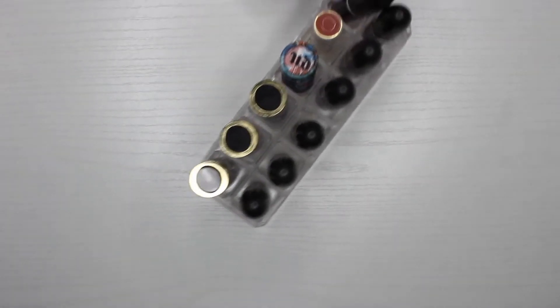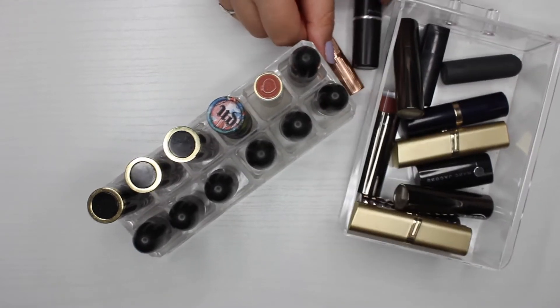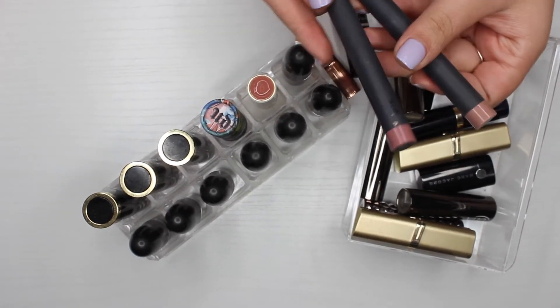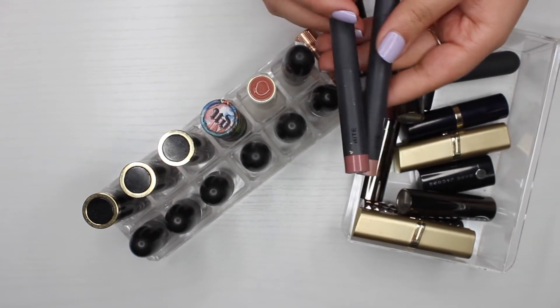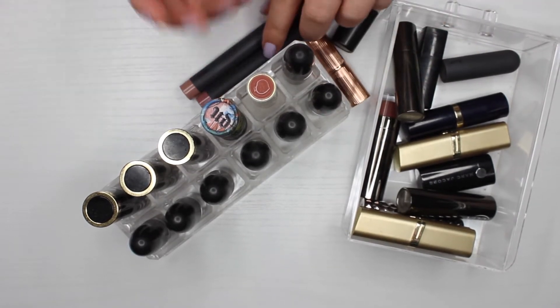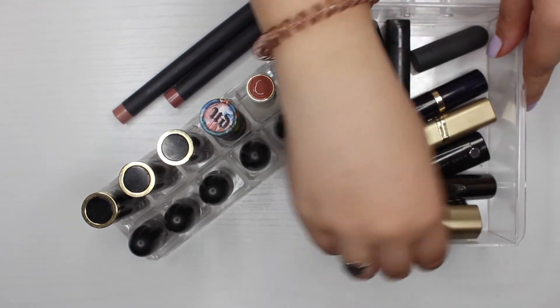Now the next category is bullet lipsticks. I don't have too many since ever since liquid lipsticks became popular I just haven't been into bullets. Over the years I've decluttered a significant amount, so this is pretty much what I have left. I'll also clump in crayons and similar products. I'm starting with this little container here.